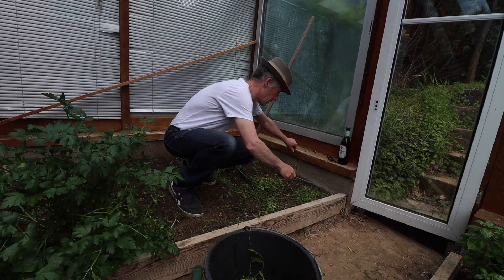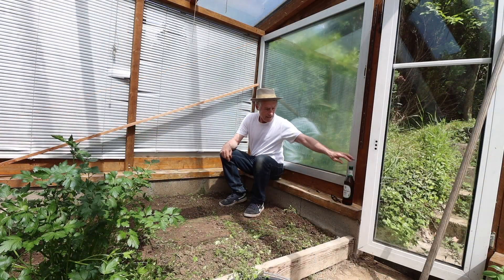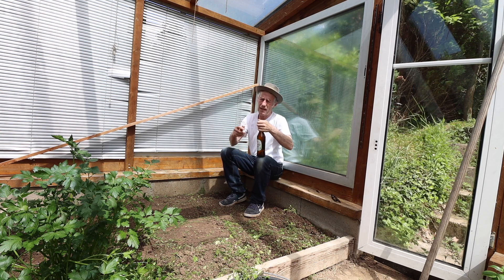Nice and warm in here today — 30 degrees. So I have an alcohol-free beer for the isotonics.